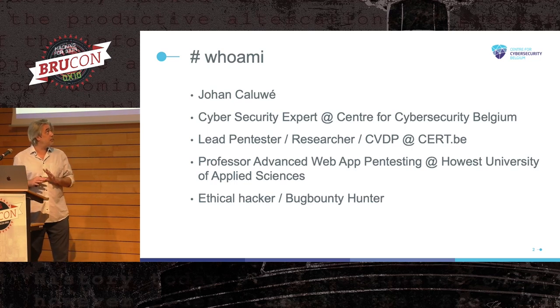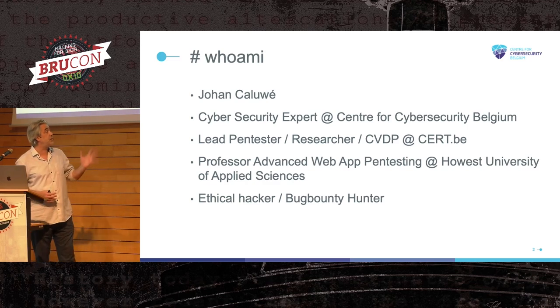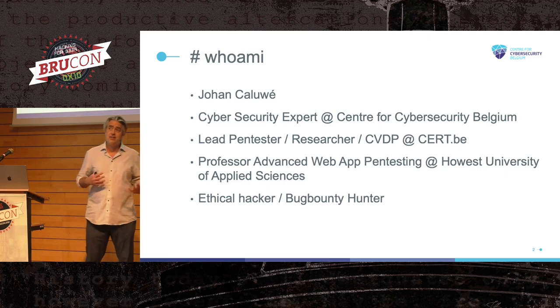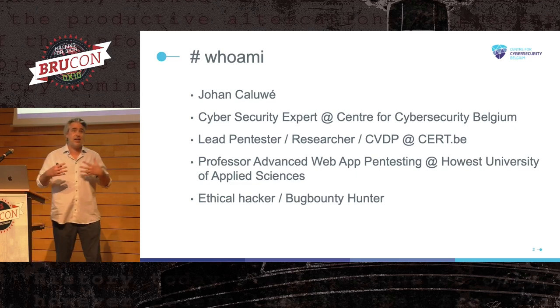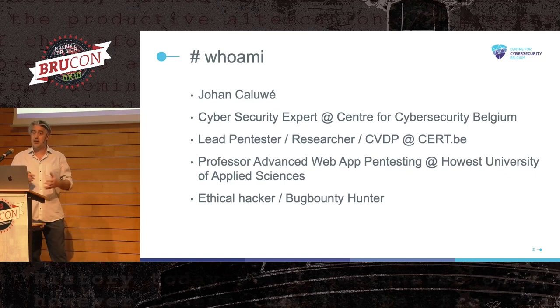The CCB consists of several departments, one of which is the Cyber Emergency Response Team, or cert.be, where I work. I do pen testing and research there. But the most important thing is I handle everything related to CVDP — the Coordinated Vulnerability Disclosure Policy. This is a really important four-letter word for us as ethical hackers, because it stands for a new law in Belgium that protects ethical hackers when reporting vulnerabilities to organizations. We are the only country in the world that has written into law protections for ethical hackers.